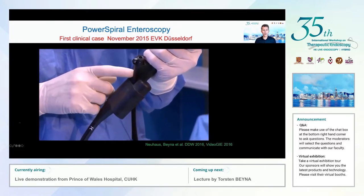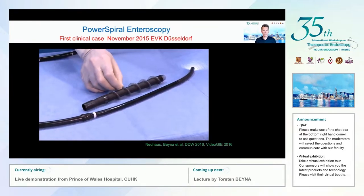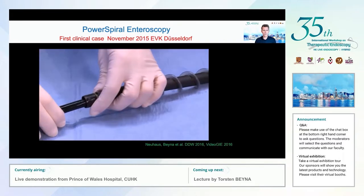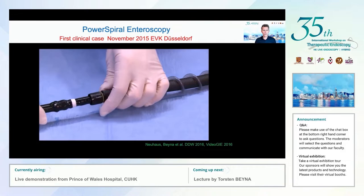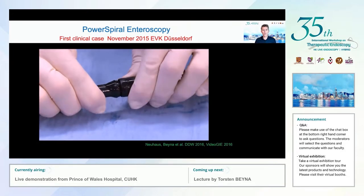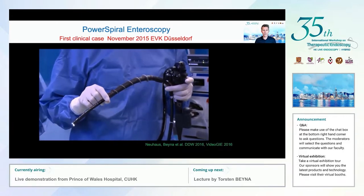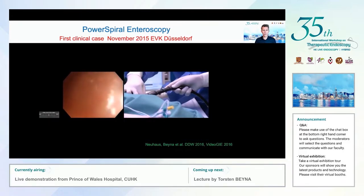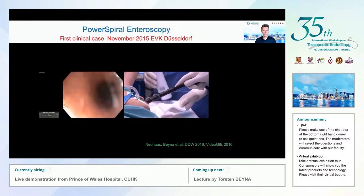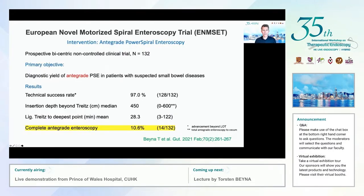Here is a short video of the novel power spiral endoscope. It has an integrated electric motor and a short spiral overtube mounted onto the insertion tube, connected to a rotation coupler located 40 centimeters proximal of the endoscope's tip. By means of a foot pedal switch, this rotation coupler and overtube can be rotated in clockwise or counterclockwise direction, which is used to pleat or unpleat the small bowel onto or from the enteroscope.